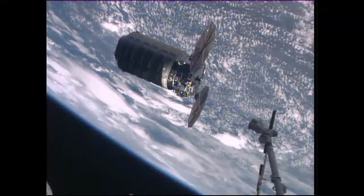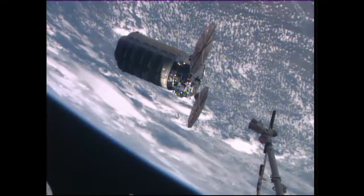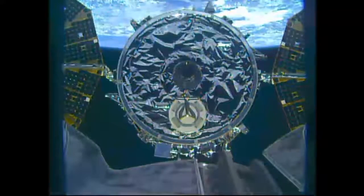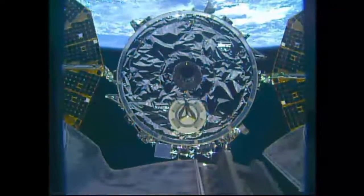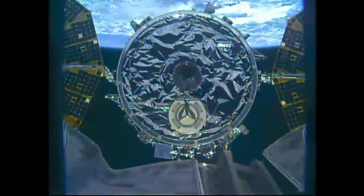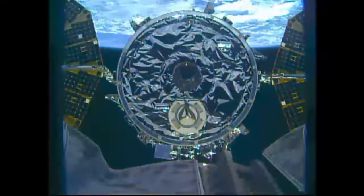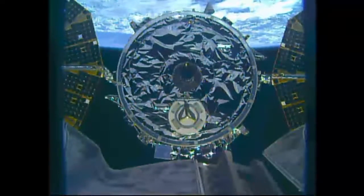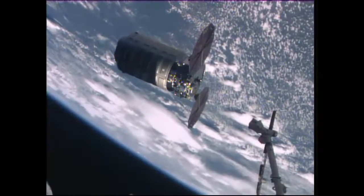And you see that distance closing now, about to reach what's known as the capture point. From the latching end effector camera you can clearly see the grapple pin on the Cygnus spacecraft — a beautiful view of this brand new commercial cargo vehicle arriving at the station, as the two spacecraft currently fly high above Zimbabwe, tracking northeasterly across the African continent.